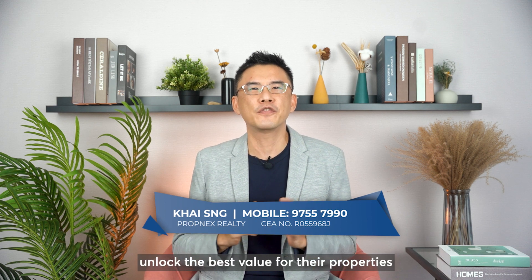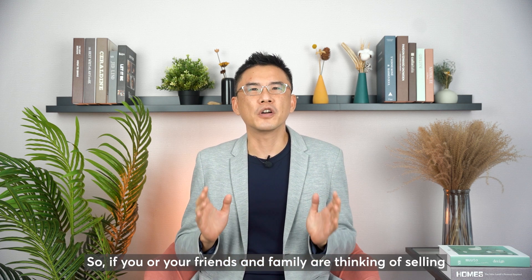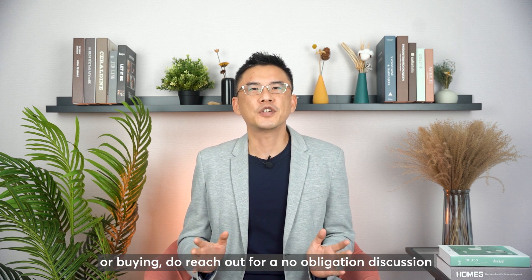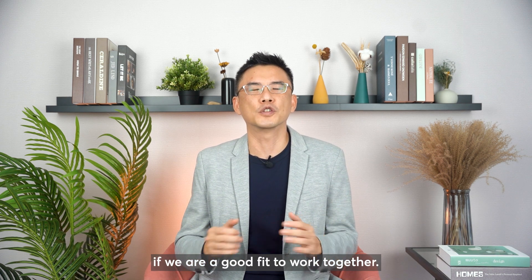Hi everyone, I'm Kai. I help sellers and buyers get the best value for their properties and make the money work overtime. So if you or your friends and family are thinking of selling or buying, do reach out for our no-obligation discussion, after which you can decide if we are a good fit to work together.